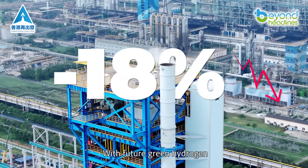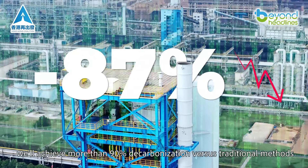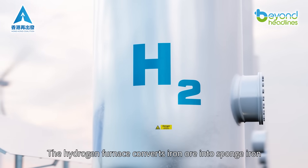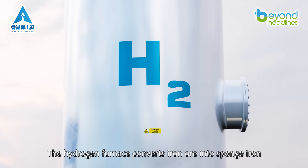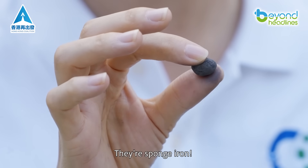With future green hydrogen, we'll achieve more than 90 percent decarbonization versus traditional methods. The hydrogen furnace converts iron ore into sponge iron. These small black pellets I'm holding — they're sponge iron.